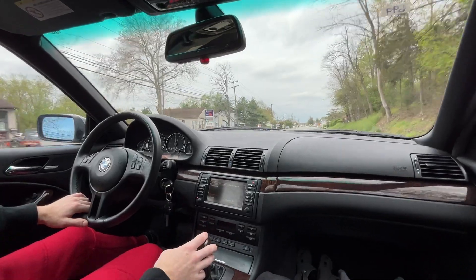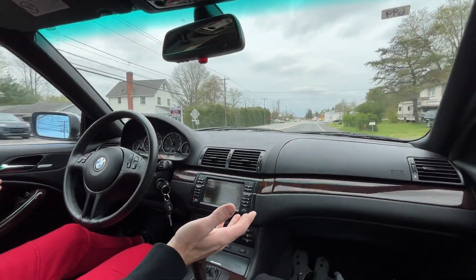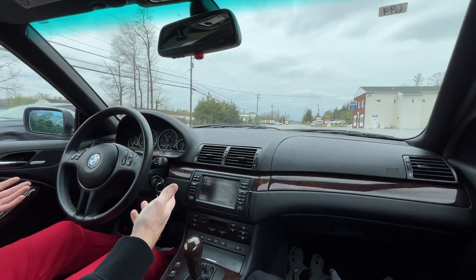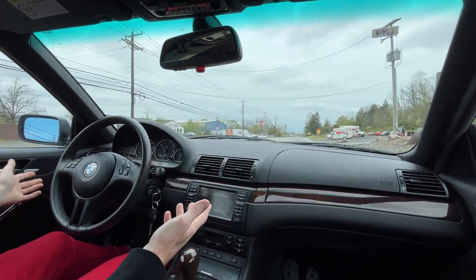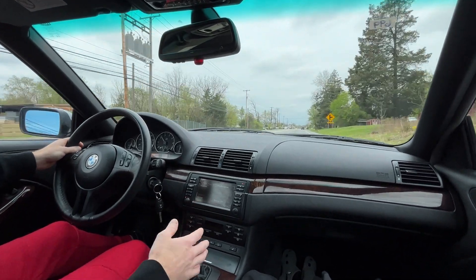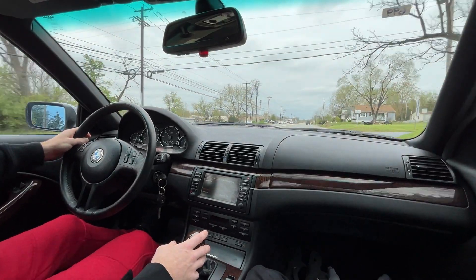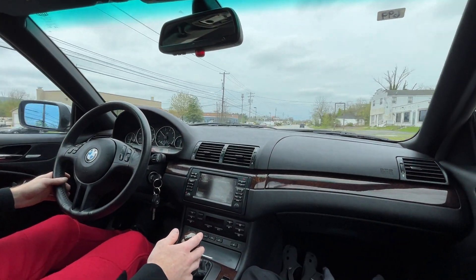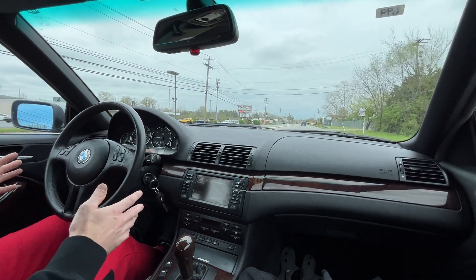Shifts smoothly as it should, feels great. No shaking — the car drives straight. If I put it straight, the steering wheel doesn't shake, doesn't turn, doesn't pull. No rattling at all, very smooth, even when braking. No steering wheel issues — everything is good.